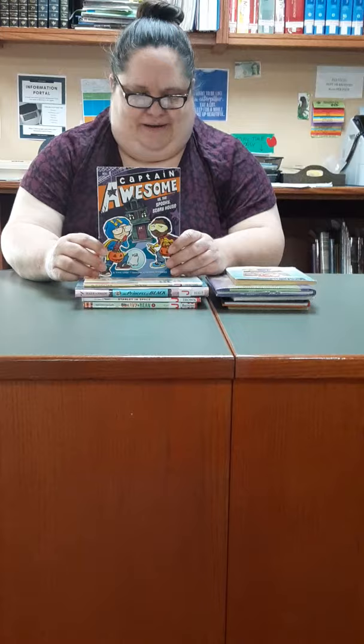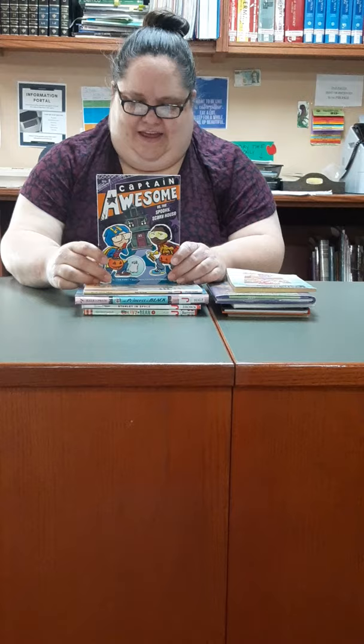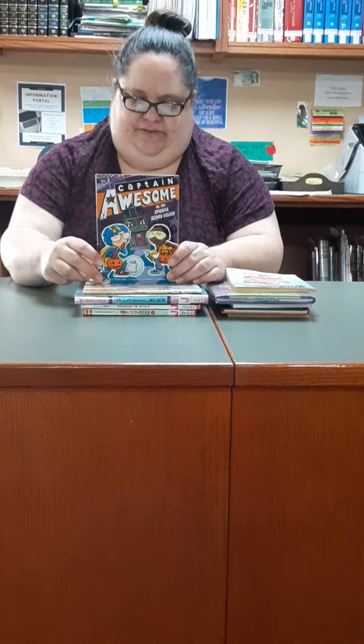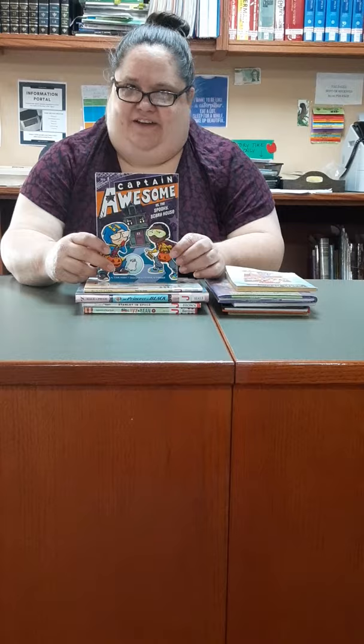One more I'm going to talk about in depth is Captain Awesome by Stan Kirby. If any of your parents are comic book nerds, you may have heard the name Stan Kirby. This series is about Eugene McGillicuddy, a second grader who loves superheroes so much that he creates his own superhero alter ego, Captain Awesome. With the help of his best friend Charlie Thomas Jones — a.k.a. Nacho Cheese Man — and of course Turbo the Hamster, they defeat the bad guys in their hometown. In this book, for example, they face up to all the scary stuff you might encounter as a second grader on Halloween.